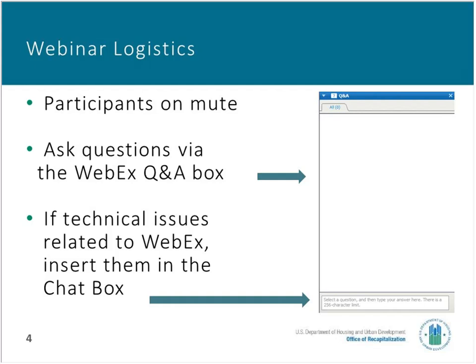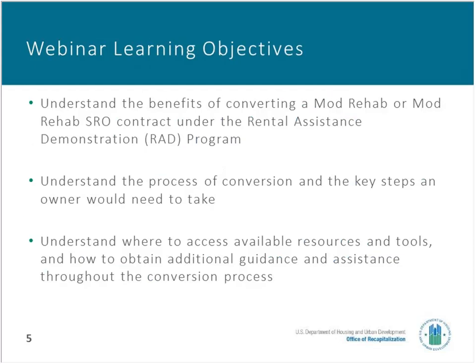Let's get started with the basics of the webinar. The learning objectives today are to cover some of the benefits of the Mod Rehab RAD opportunity, to cover the process, and to tell you where you can find more information. By way of introduction, this is a general overview type presentation. We're not intending to explain or instruct in the more detailed technical details of the program, but we might get into some of those later in Q&A.